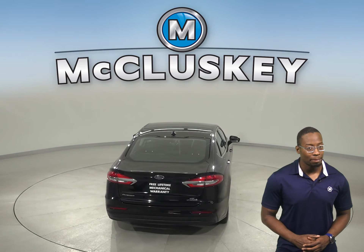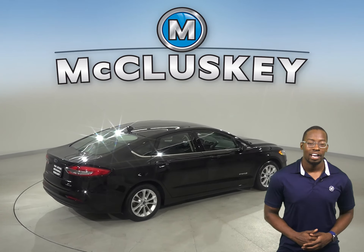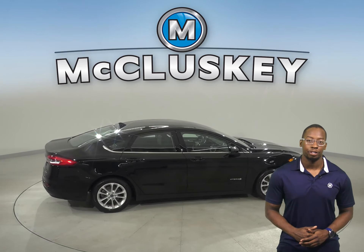This Ford Fusion has a rear-view camera as well, so parking and reversing will be simple and safe. There's 28,000 miles on the odometer.